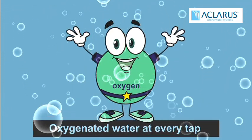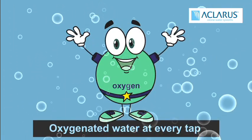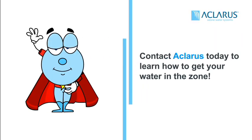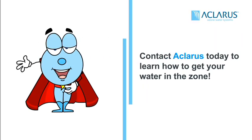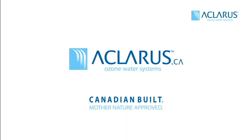Thanks to the speed and power of Eclaris Ozone, treatment is completed on demand from any source water. And when the work is done, ozone breaks back down to oxygen for healthy, oxygenated water at every tap. Contact Eclaris today to learn how to get your water in the zone. Eclaris Ozone Water Systems — Canadian built, Mother Nature approved.